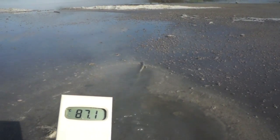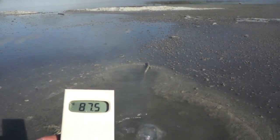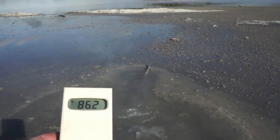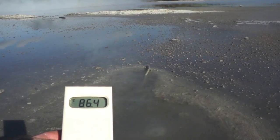So here you can see the temperature of this particular spring at 87 point — well, it's varying — 86.4 degrees Celsius.